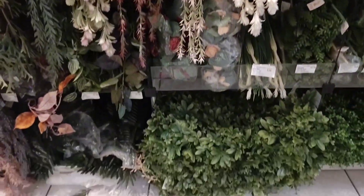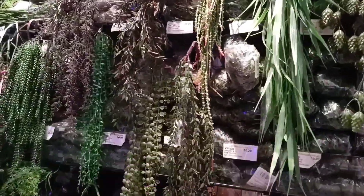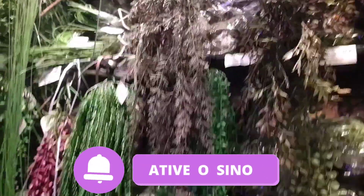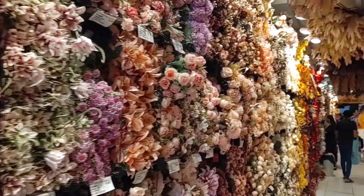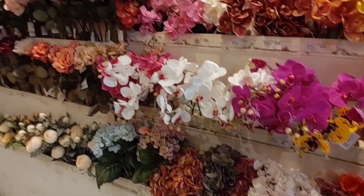I'm going to wrap up the video here. I hope you enjoyed it. If you watched until the end, please leave a like. If you're new, subscribe to the channel — every week there are new videos. Activate the notification bell so you don't miss any video. Goodbye and see you in the next video — Part 2! Look at this entire aisle here — it's all artificial flowers. I'll show you everything and give you the retail prices, because the store sells both retail and wholesale.